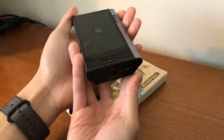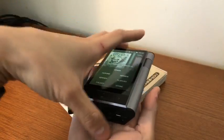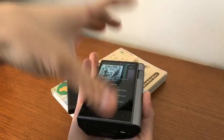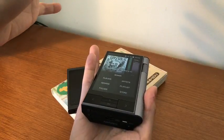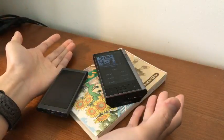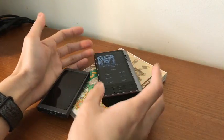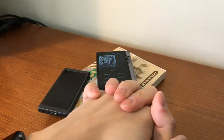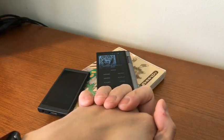You can certainly complain about it being heavy, ridiculous, and just a brick — but to me that's sort of what made me buy it. It's going to live on the desk. I want it to be big and solid, not move around, and just be there.